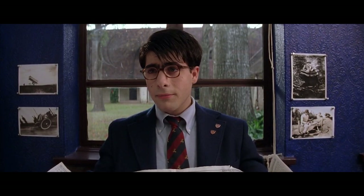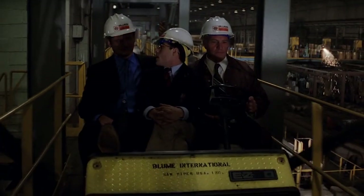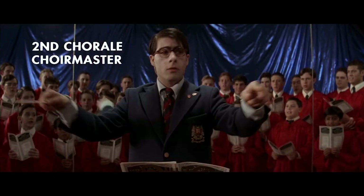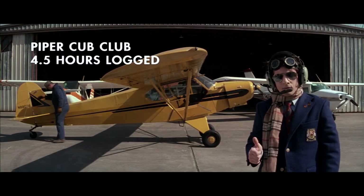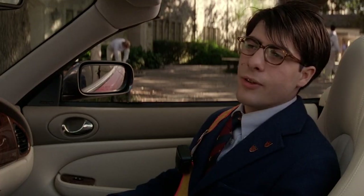The development and state of character of protagonist Max Fisher, played by Jason Schwartzman, is demonstrated in three distinct stages, each represented by an outfit worn in the film's three main movements. Max's first outfit is a modified version of the school uniform of the private and prestigious Rushmore Academy, which Max attends.